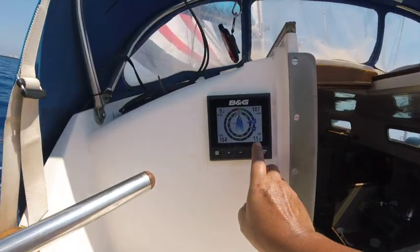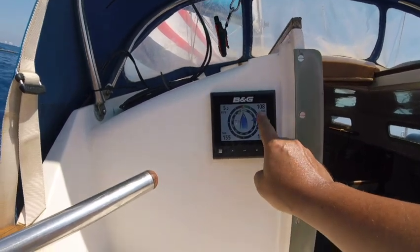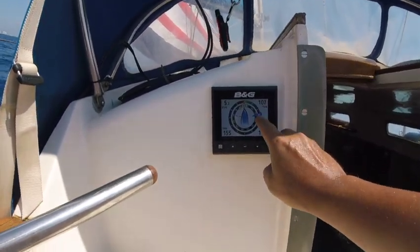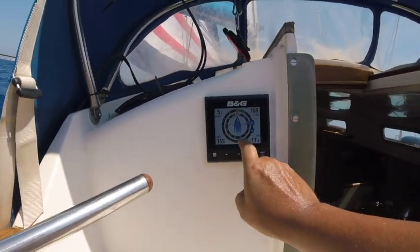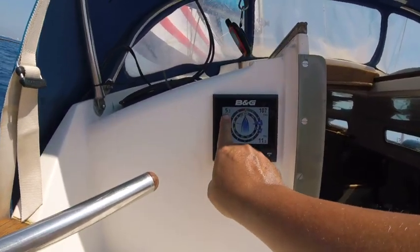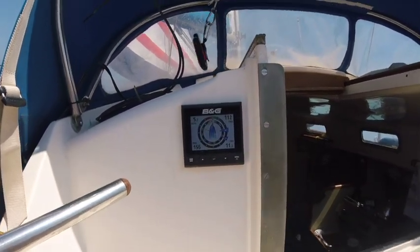True wind speed 11 knots now — it's up a little bit. True wind angle here, apparent wind angle here — it's just forward of the beam. Boat speed 5.3 knots. How nice is that? Lovely.